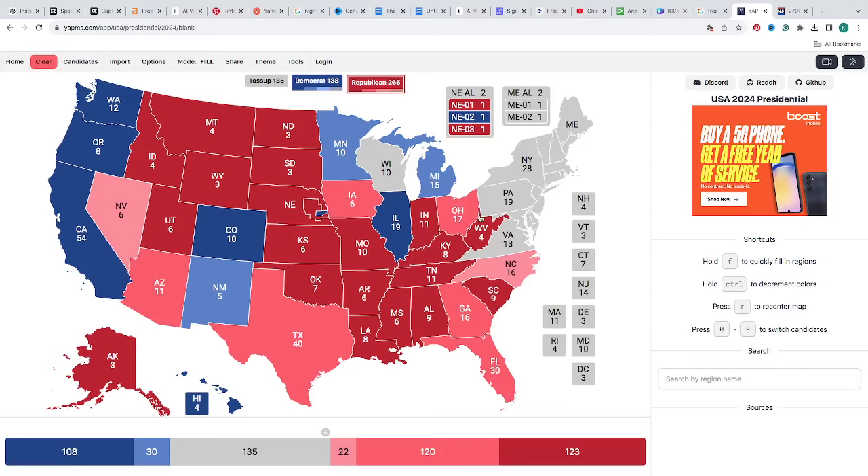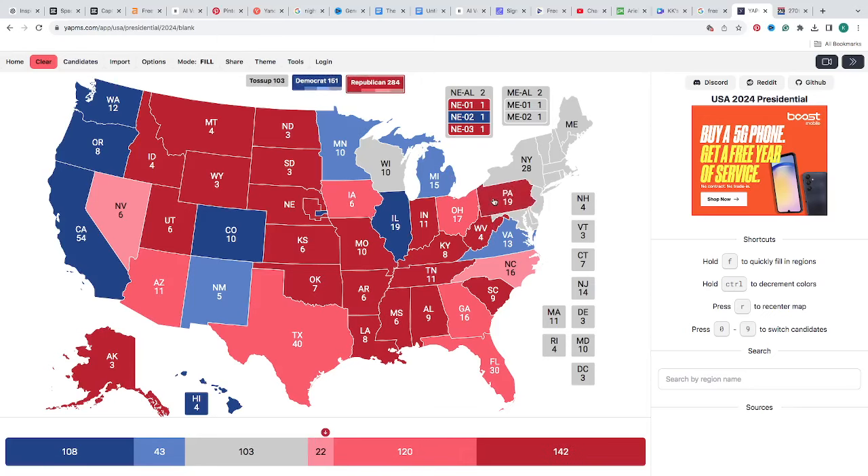Virginia with 13 electoral votes is a light blue for Kamala Harris. Pennsylvania is a light red-brown color — 19 electoral votes — leaning toward Donald J. Trump. He needs Pennsylvania in his pathway to victory. Maine's top-right district is two clicks, a light red-pink color, and the rest of Maine is blue.